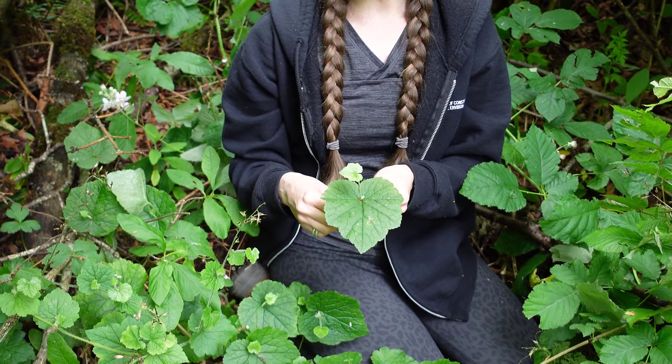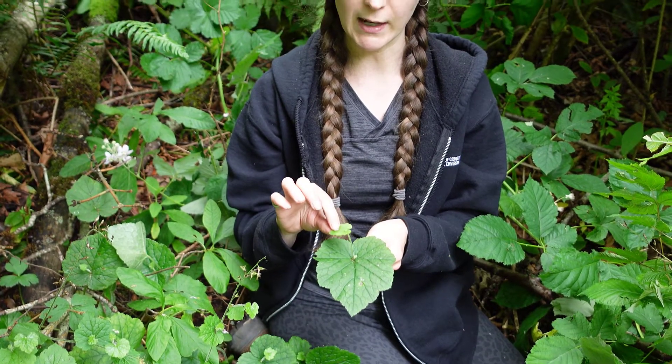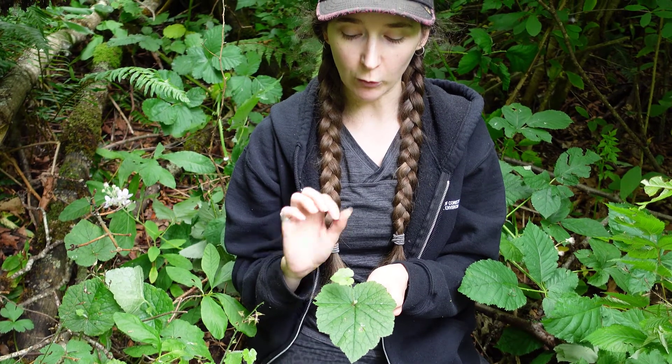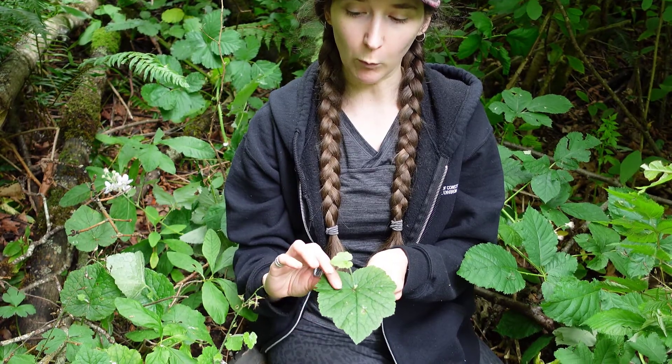They can be easily confused with fringe cup, which looks very similar when you don't see these extra little babies growing out of the top. The leaves of fringe cup look very similar, but they're more fuzzy.